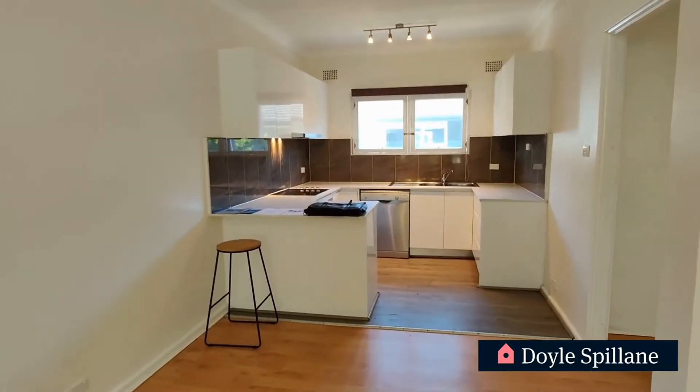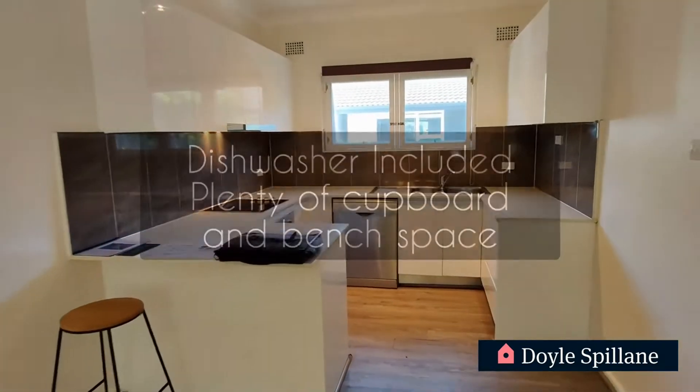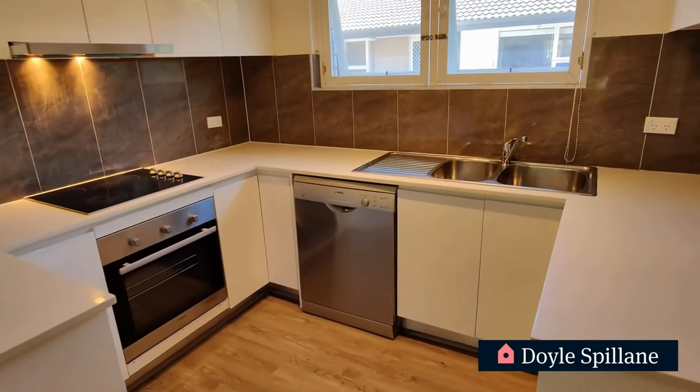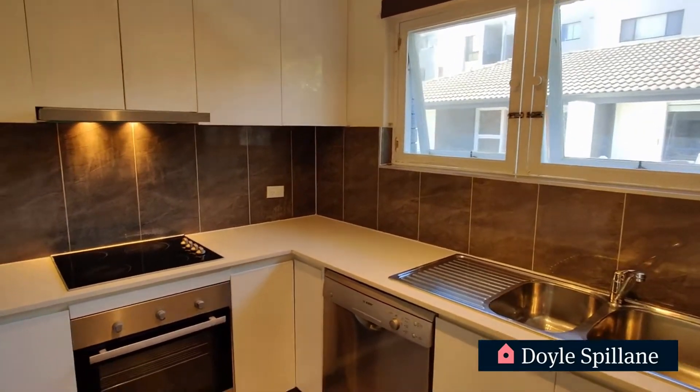As we can see, it's a really nice open combined living and dining space which flows into that kitchen area. The dishwasher is included and of course we can see plenty of bench space and cupboard space as well.